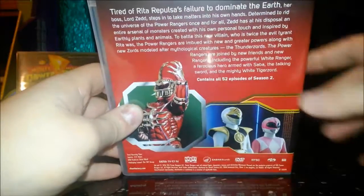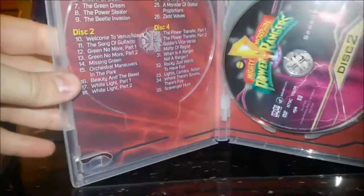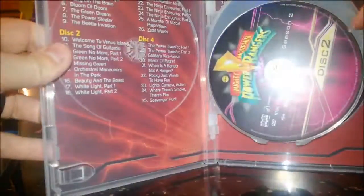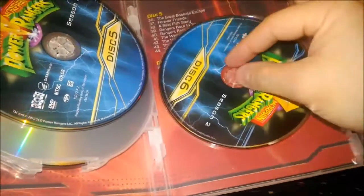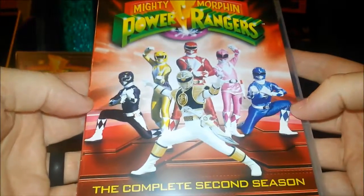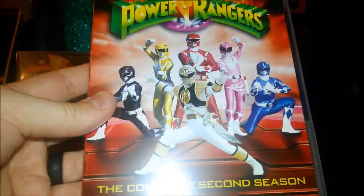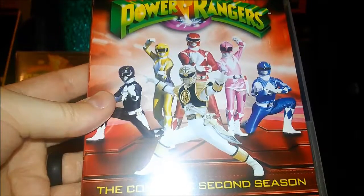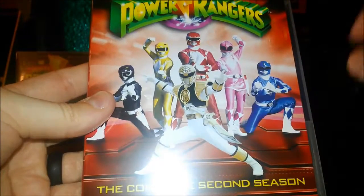I've had the privilege of meeting Robert Axelrod at YamaCon and gotten his autograph on one of my little mini figures — pretty cool guy. Season two contains all 52 episodes. Inside you've got the pink lightning effect on the discs. It should also be noted that season two brought about the introduction of the thunder zords. The white ranger was the only ranger using Sentai footage from Dairanger at this point, while the rest were still from Zyuranger.